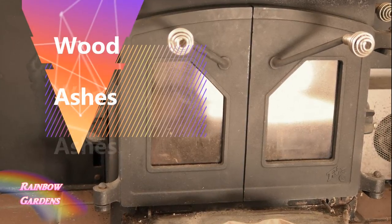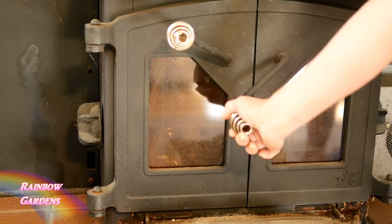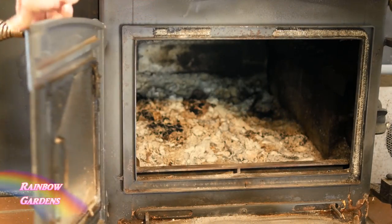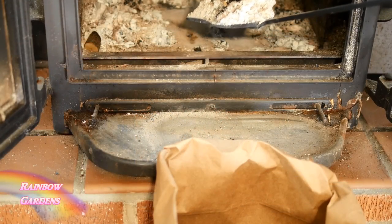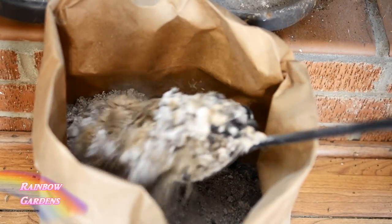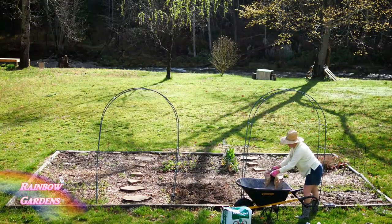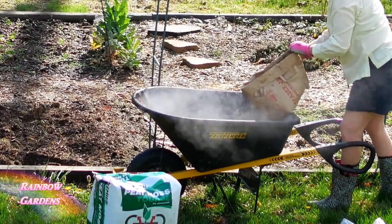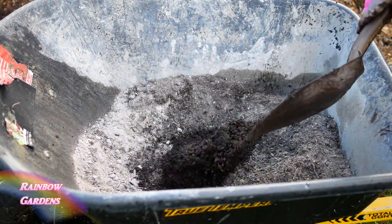Another thing I use is our wood burning stove. We have some wonderful ashes and I use this for potash — this is for potassium for my garden. I do have to be careful when I use this because it can quickly raise the pH of your garden. I especially like to use this in combination with compost in my asparagus beds. You want to make sure that your wood ashes are nice and dry and haven't been rained on when you add them to your garden.